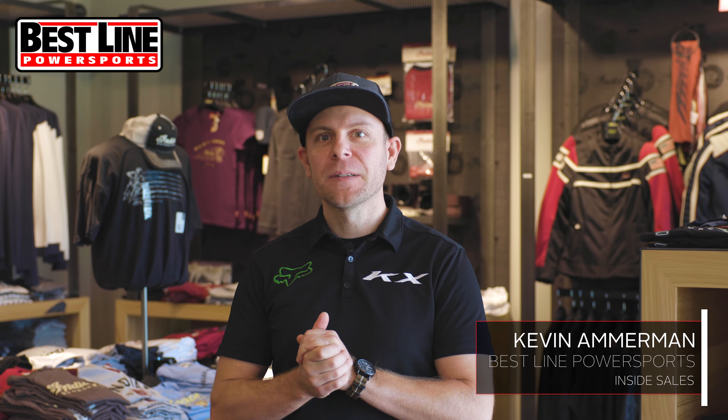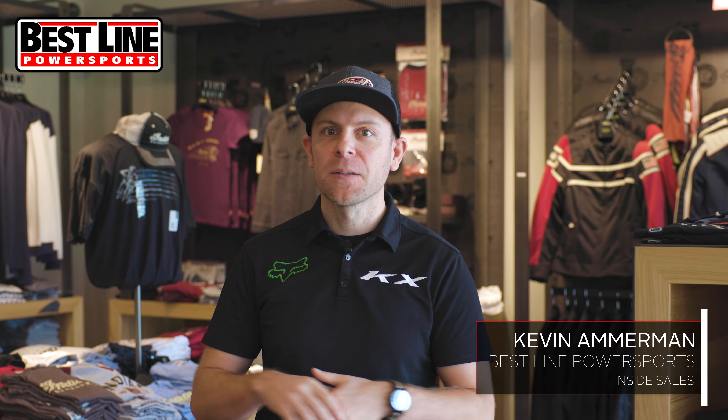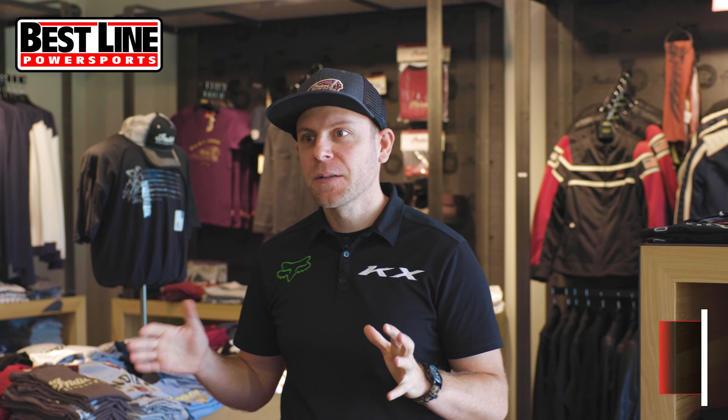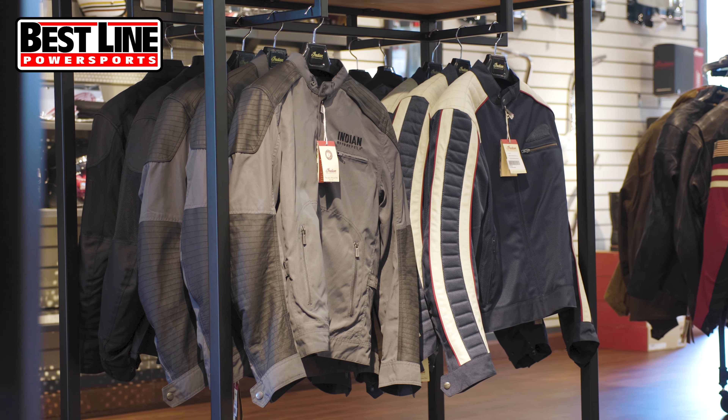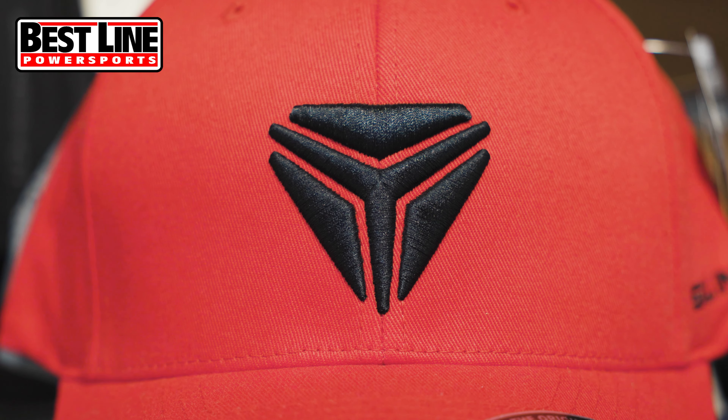Hey, it's Kevin with Bestline Power Sports. Today we just wanted to take a couple minutes to showcase some of the different apparel, parts, and accessories that we have here for the upcoming holiday season. Whether you want to look at riding jackets, t-shirts, hats, or helmets, we've got a ton of stuff in stock.